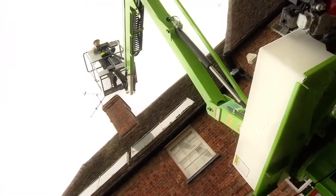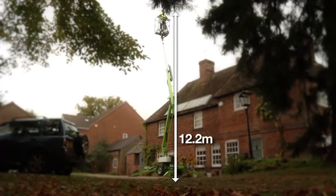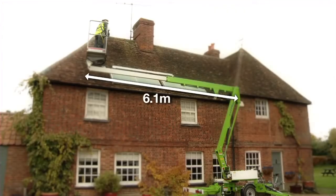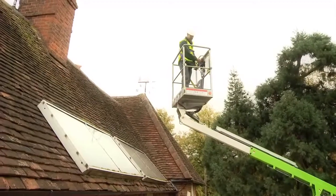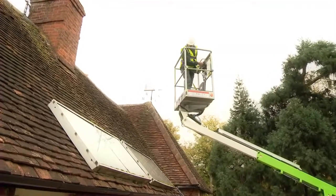Despite this, it offers a working height of 12.2 metres and a working outreach of 6.1 metres. Unlike the Nifty 120, the Nifty 120T utilises a telescopic boom to deliver consistent working outreach at lower heights.